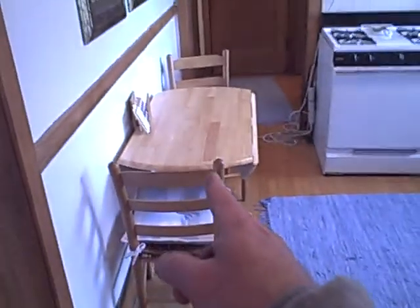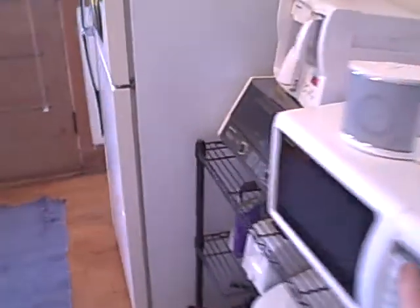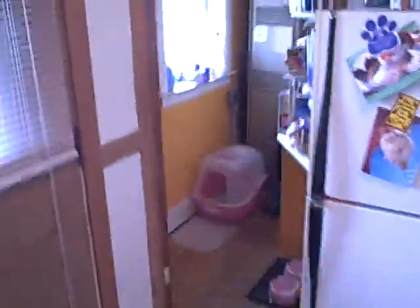As you see, it's an eat-in kitchen. They have a table there, and all the bells and whistles — dishwasher, stove, sink, nice old cabinets. There's a fridge and microwave. There's a big pantry over there.